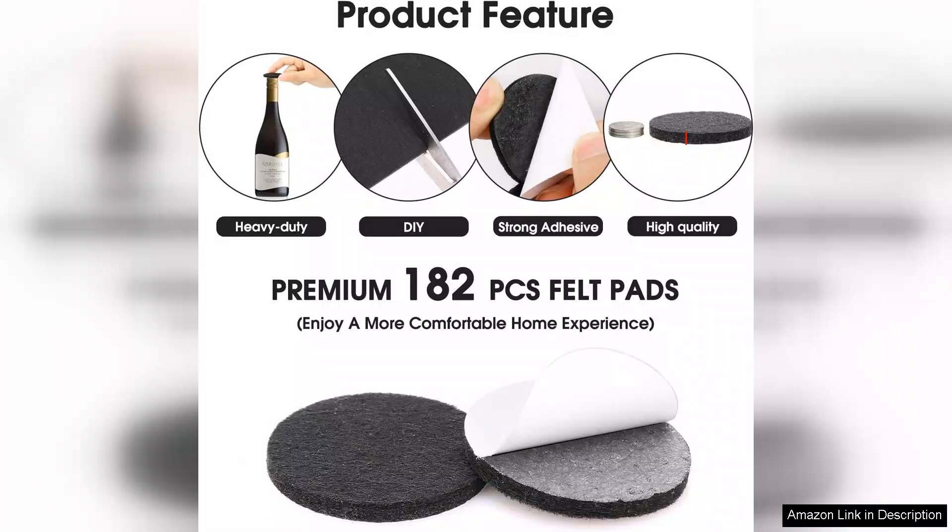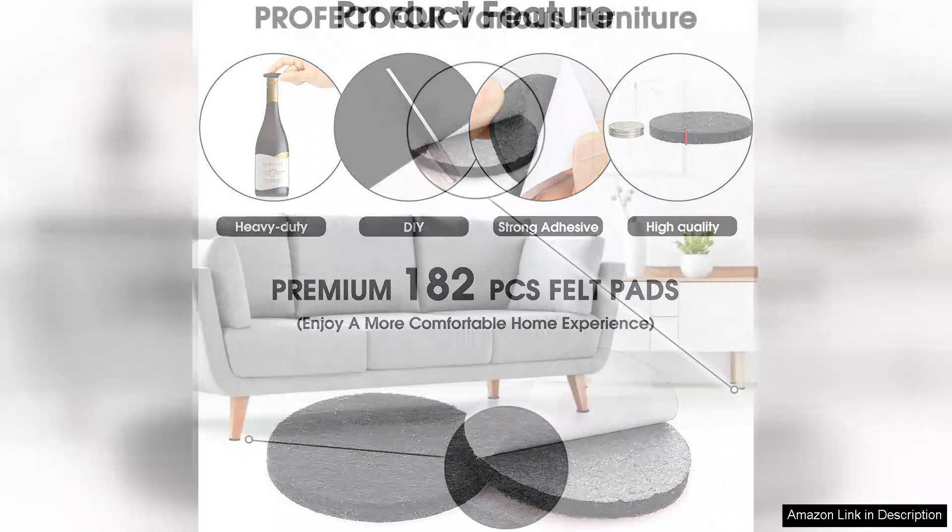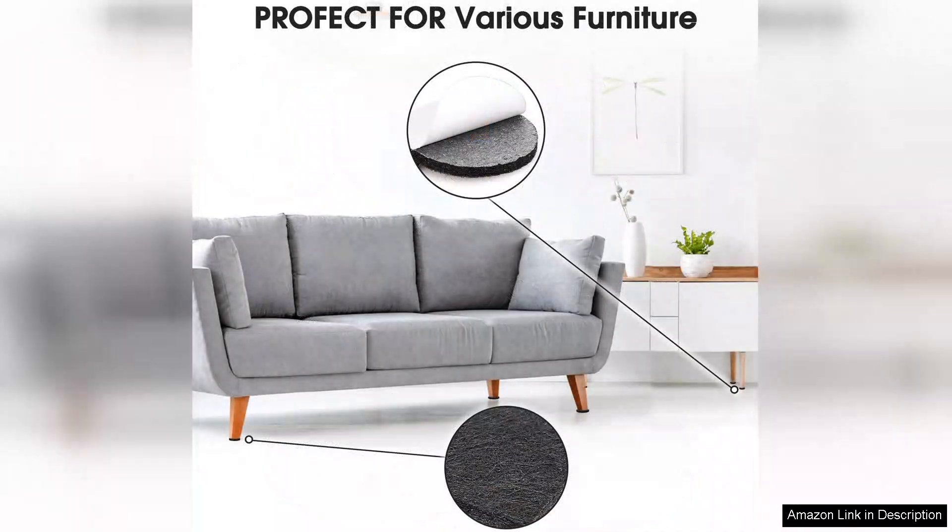The pads effectively reduce scratches and scuffs, which was my primary concern. Moving heavy furniture has become a breeze, and I can now rearrange my space without worrying about damaging my floors.